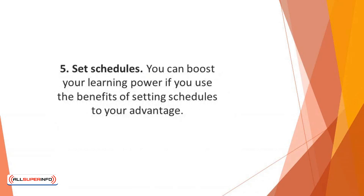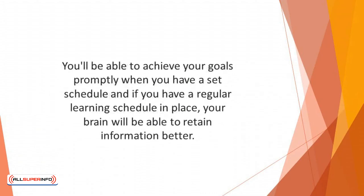Number five: set schedules. You can boost your learning power by using the benefits of setting schedules to your advantage. If you set a routine, your brain will be used to it. You'll be able to achieve your goals promptly when you have a set schedule, and if you have a regular learning schedule in place, your brain will retain information better. So, have a routine.